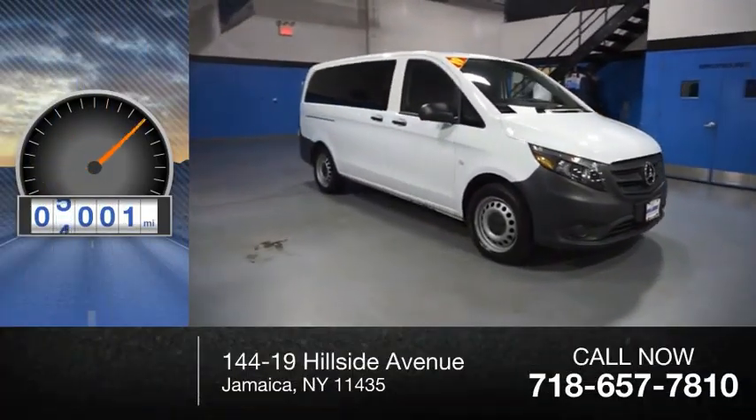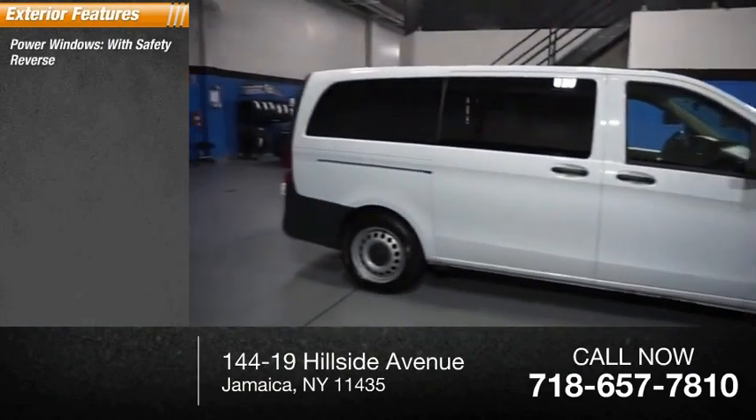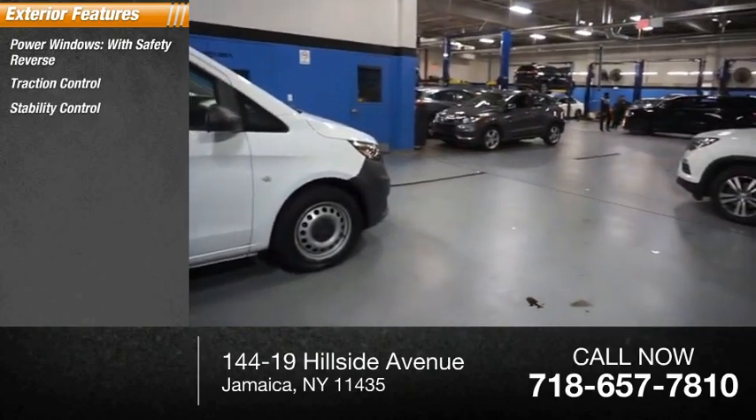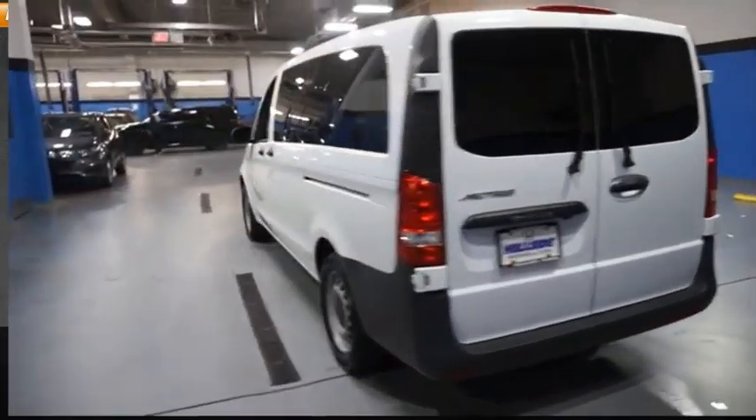This vehicle has less than 9,000 miles. Here are some of this vehicle's great options: power windows with safety reverse, traction control, stability control, roll stability control, daytime running lights, power brakes, braking assist.